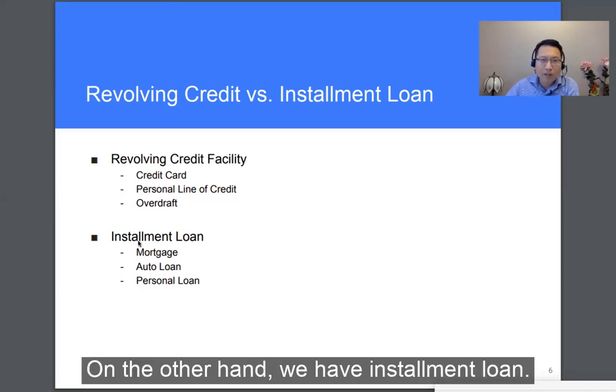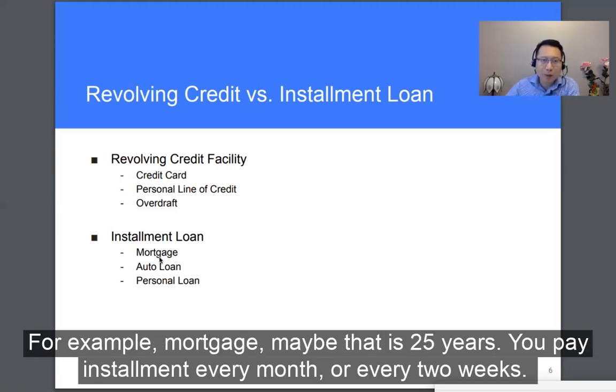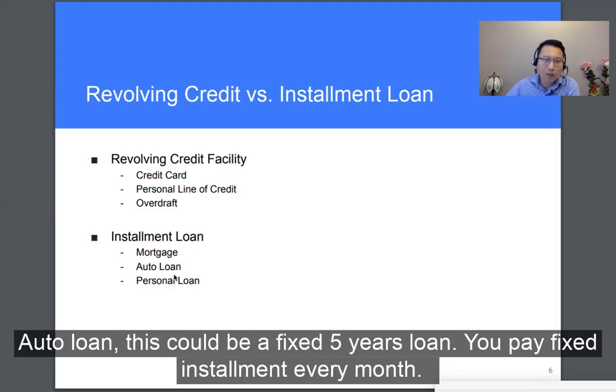On the other hand, we have an installment loan. This means when the loan is extended, you and the lender have agreed on fixed installment terms. For example, a mortgage might be 25 years — you'll pay an installment every month or every two weeks. An auto loan could be a fixed five-year loan where you pay installment every month.